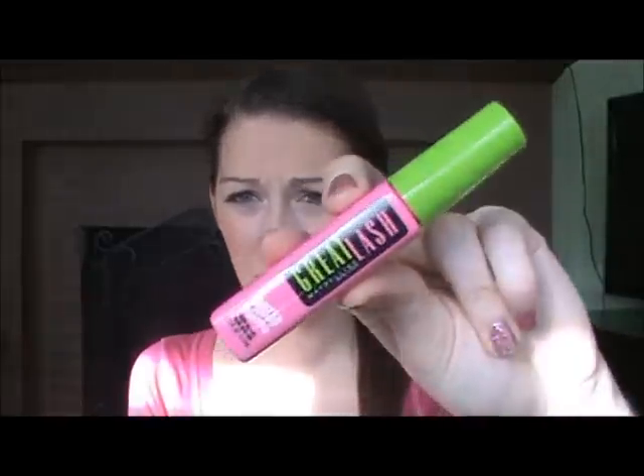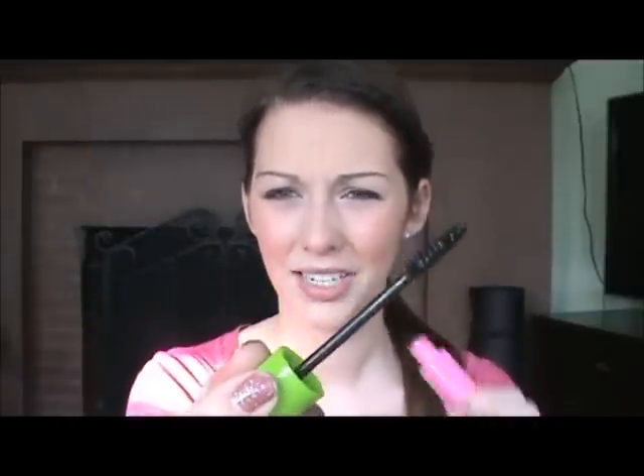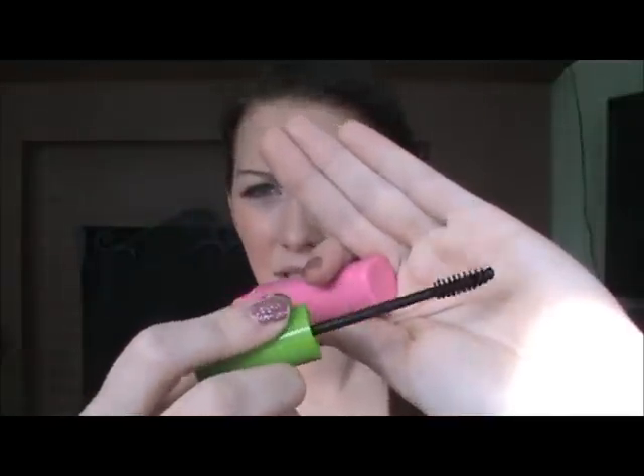Next I have two mascaras. The first is the Maybelline Great Lash in Very Black, waterproof version. I don't like this at all — I don't like the brush. It's bristle, not plastic, and it's too small. I don't like the formula either, and it smells really weird.